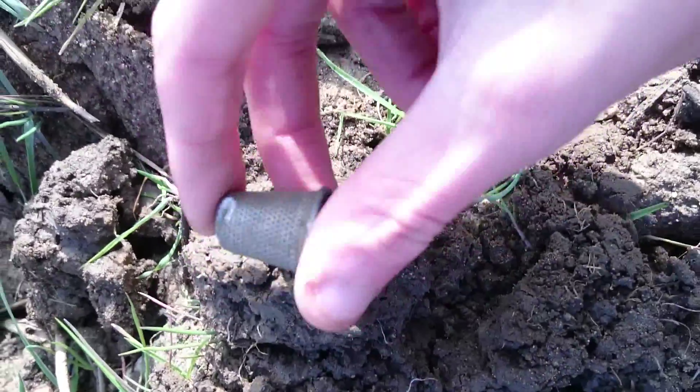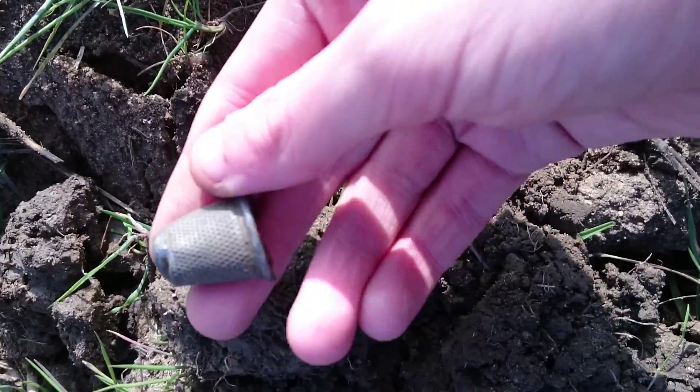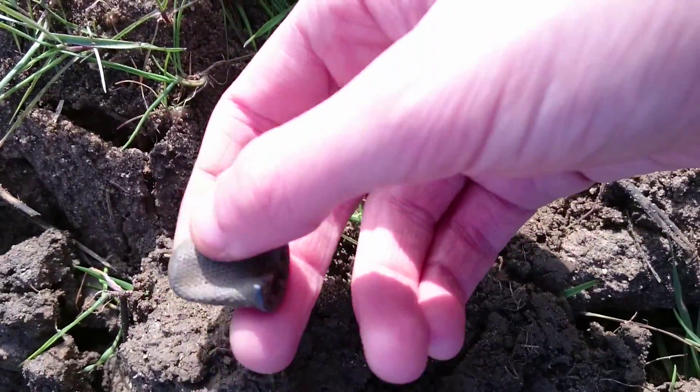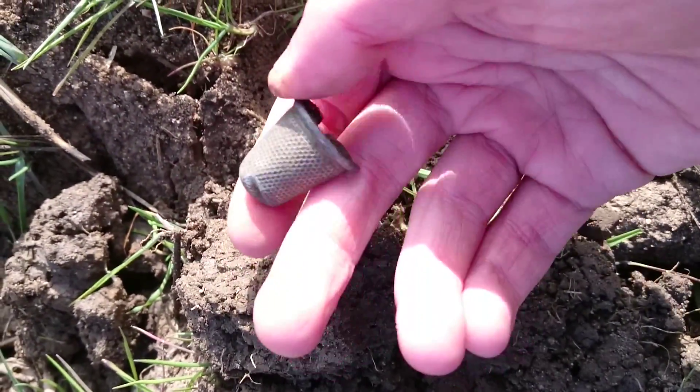Alright guys, just had a rather nice Victorian silver thimble there, as you can see. I've never actually had a silver thimble before, so this is a rather excellent find. It's rather damaged in places, but other than that, rather excellent find.